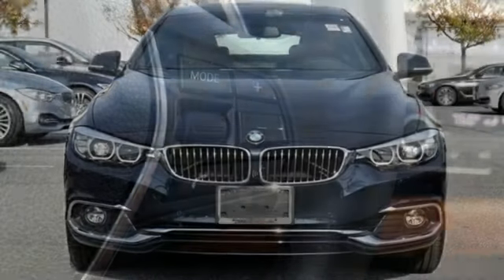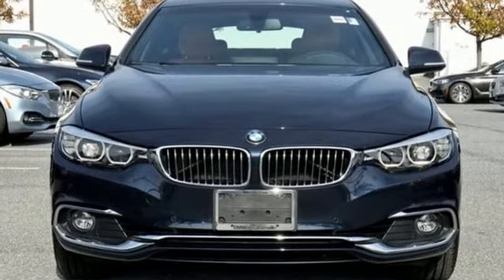BMW, the ultimate driving machine. You'll never know until you try — test drive it today.